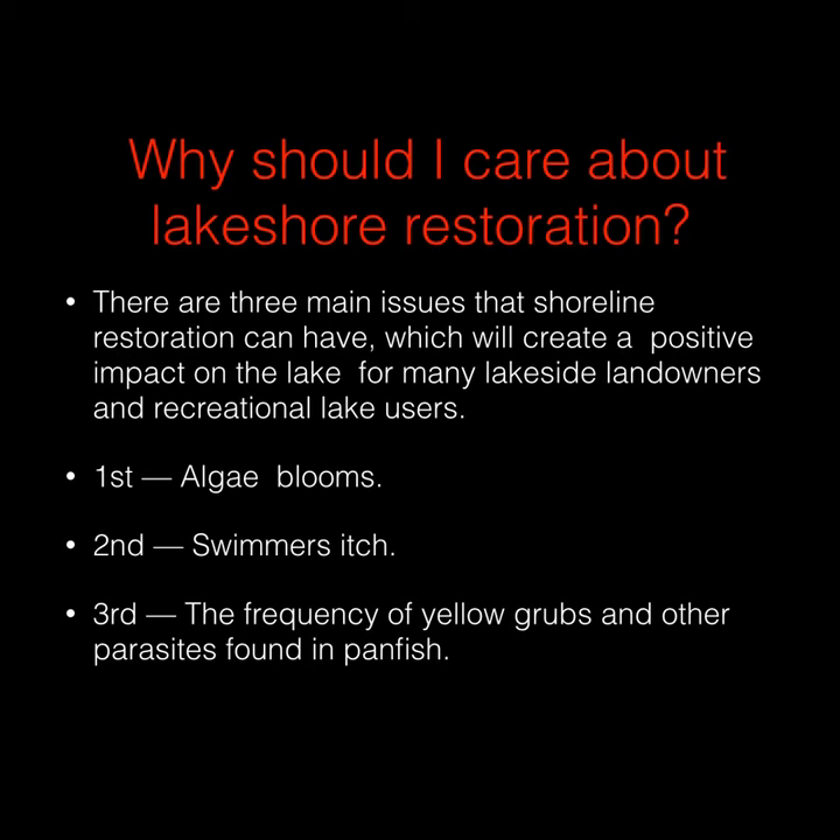Those three issues are: reducing algae blooms, reducing swimmer's itch, and reducing the frequency of yellow grubs and other parasites found in panfish.